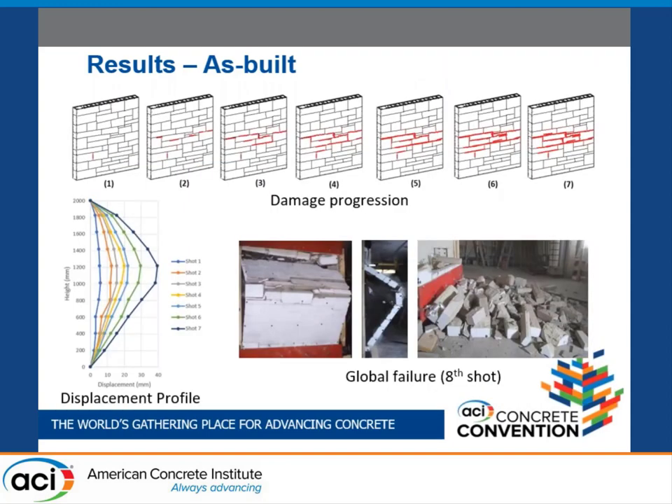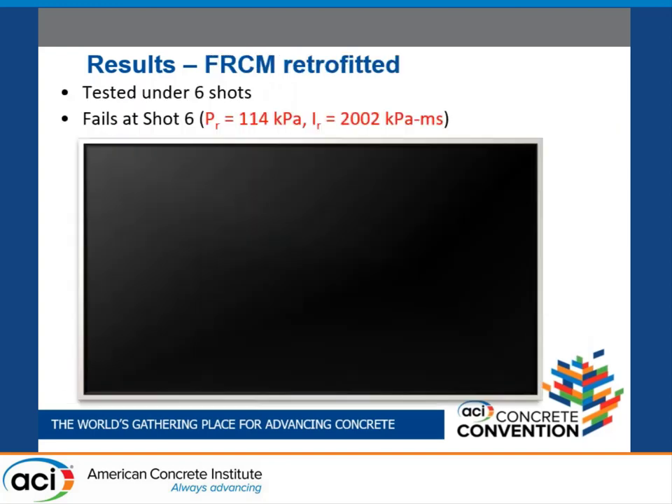For the as-built wall, damage occurred mostly at the middle of the wall with a nice profile curve from the simple support boundary conditions. The FRCM retrofit wall was tested starting from the sixth shot and failed at the sixth shot with 114 kPa of reflected pressure and 2000 kilopascal-milliseconds of impulse.